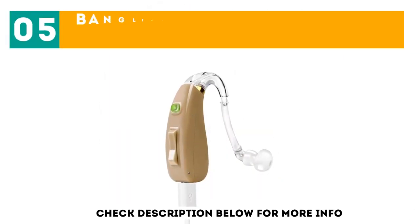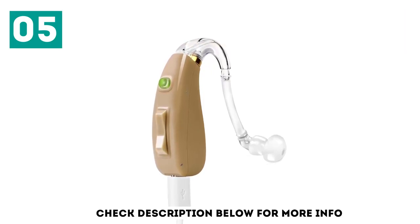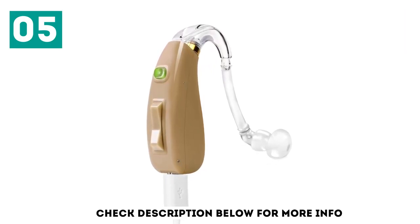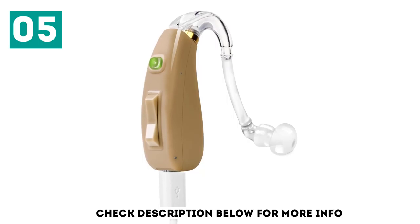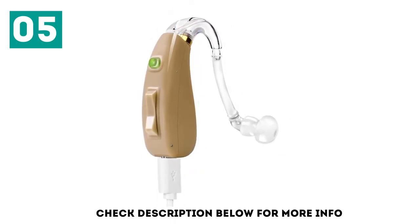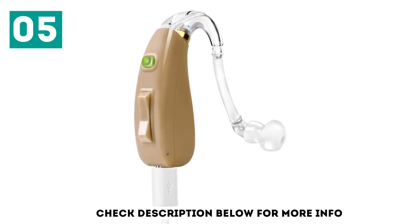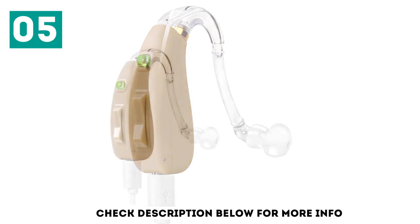At number 5: the Bonglijen Hearing Amplifier Ziv 201. This discreet hearing amplifier measures just 1.4 inches, excluding the tubing, and tucks ergonomically behind the ear for a comfortable fit. The peak gain for this model is 41 dB, making it perfect for mild-to-low-moderate hearing loss. The Ziv 201 is conveniently rechargeable.